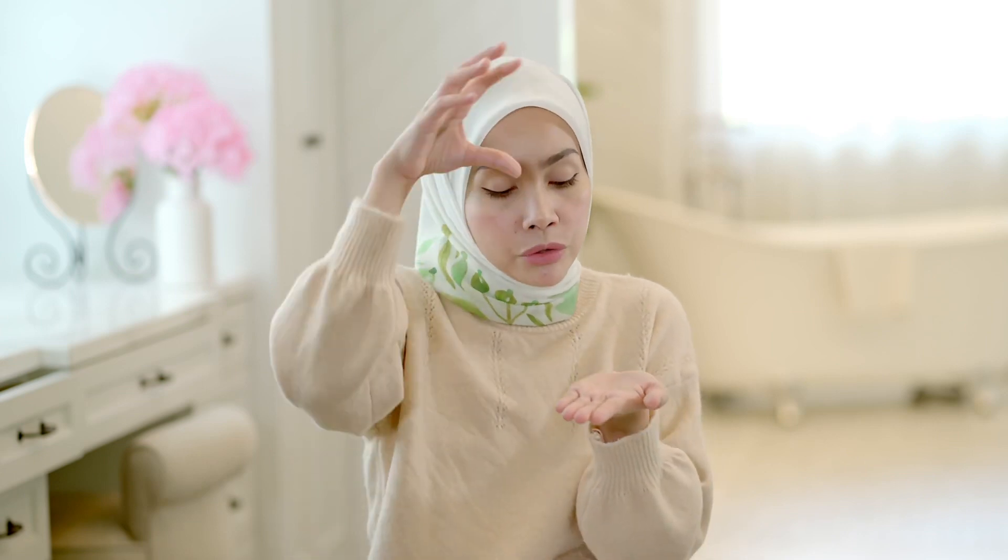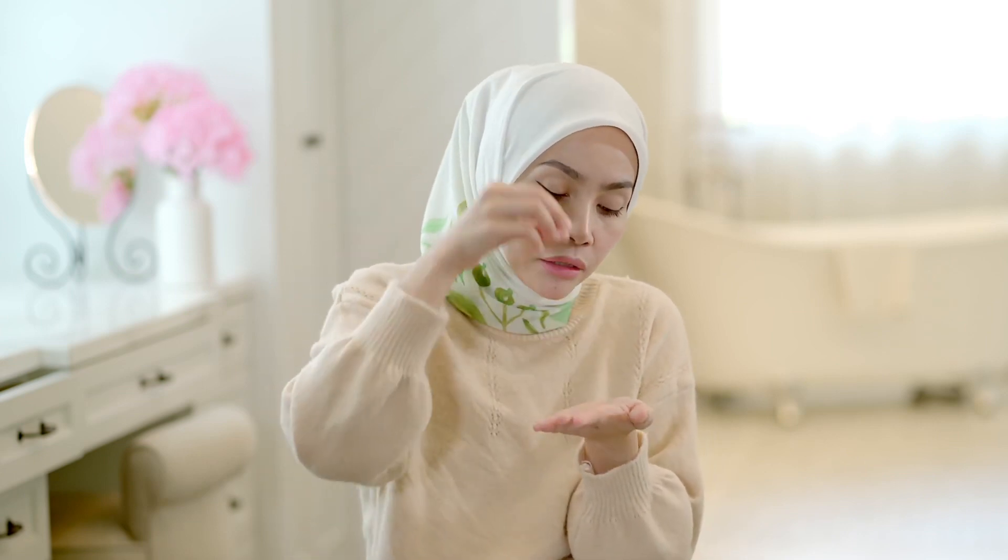Cara guna Glow Serum — make sure you all press, kalau tak press pun just shake. Tuangkan 2 titik sahaja, kemudian gunakan jari untuk apply dekat muka, bagi dia circular motion, lifting motion, massage upwards. Sampai dia dry baru move on ke next step. Boleh pakai waktu siang dan malam, selepas pakai toner atau moisturizer — dan dia mesti selepas essence.